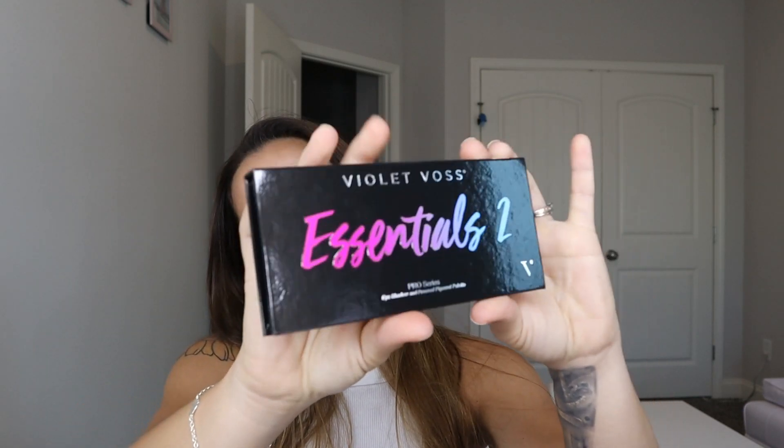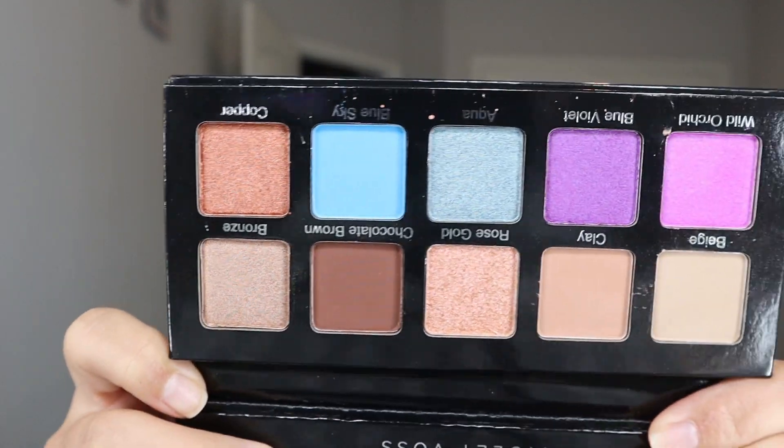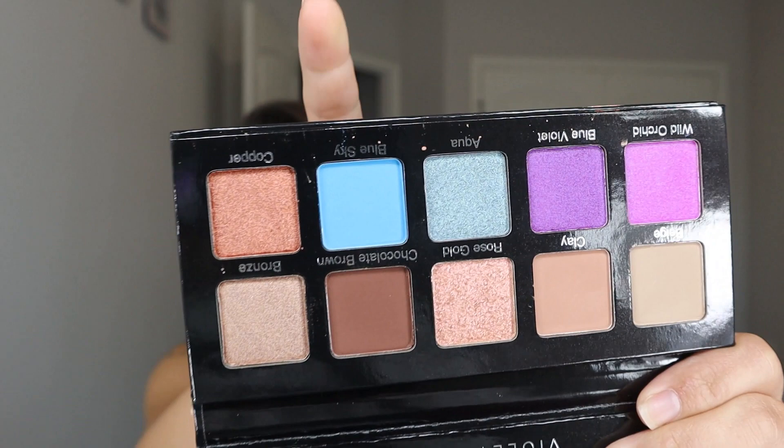The first thing I see in this box is the Violet Voss Essential 2 eyeshadow palette — it's a 10-pan eyeshadow palette. This is what it looks like; it's super pretty. These are what the shadows look like — they're super pretty. This blue is calling my name. This retails for $36.